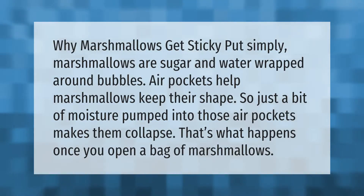Why do marshmallows get sticky? Put simply, marshmallows are sugar and water wrapped around bubbles. Air pockets help marshmallows keep their shape, so just a bit of moisture pumped into those air pockets makes them collapse. That's what happens once you open a bag of marshmallows.